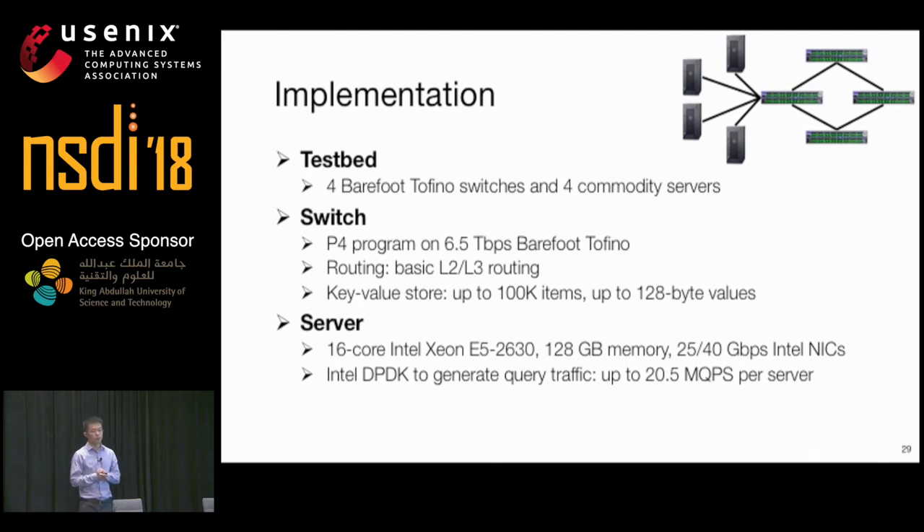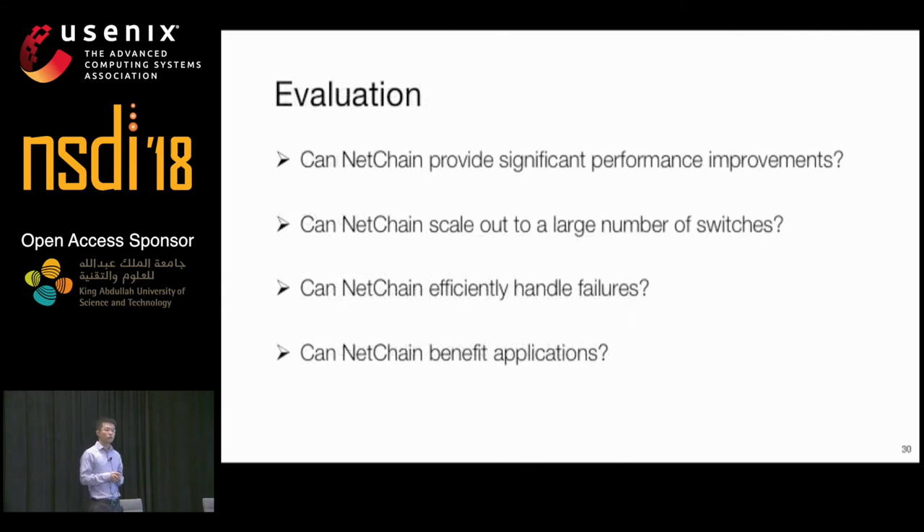We implemented a NetChain prototype on a testbed with four Barefoot Tofino switches and four commodity servers. We use the P4 programming language to implement the switch data plane, running on the 6.5 Tbps Barefoot Tofino switch, supporting up to 100,000 items and up to 128-byte values. Servers use Intel DPDK to generate large query traffic. To evaluate NetChain, we answer: Can it provide significant performance improvements? Can it scale out? Can it efficiently handle failures? And can it benefit applications?